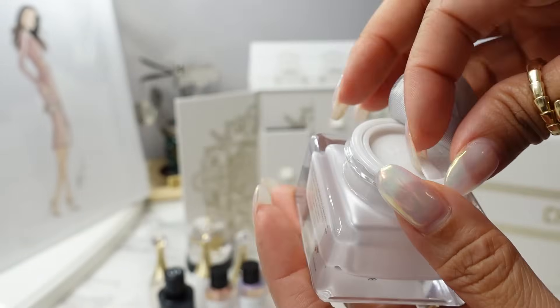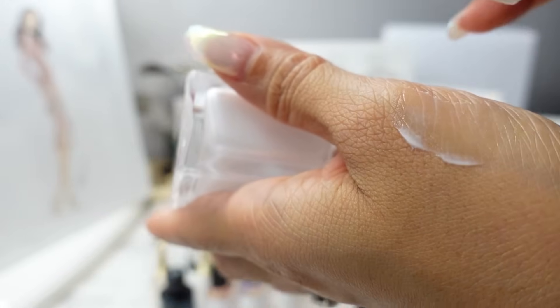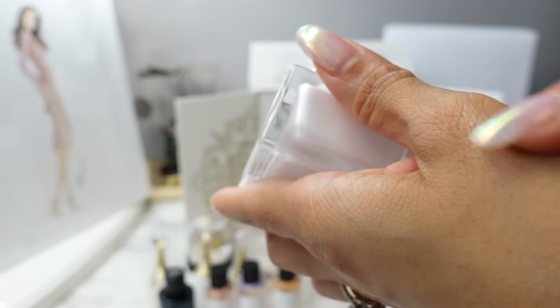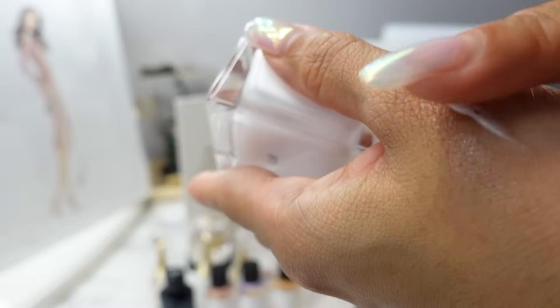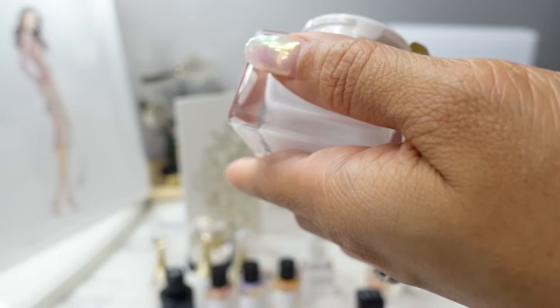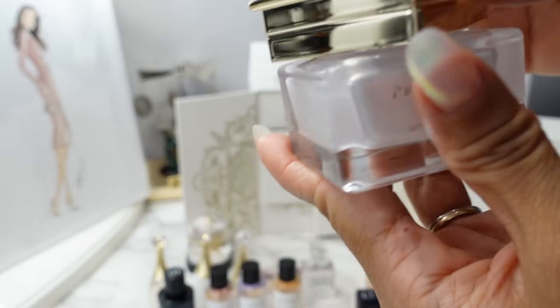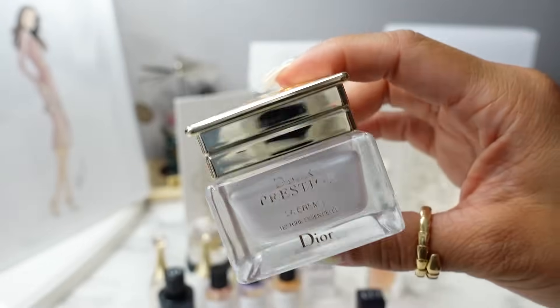It's very nicely protected — you have a gold foil cap and then another white cap. This cream is ultra hydrating, super smooth, and I would say pretty thick — a very rich cream. For me, it takes a little bit of time to absorb fully, but afterwards my skin feels so nice and smooth. This is very pricey, it's part of their Dior Prestige skincare, and you get a 15ml.